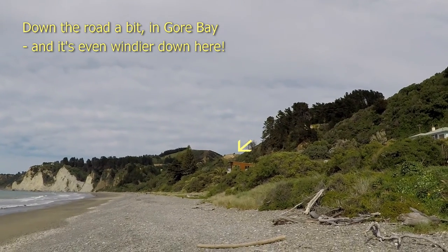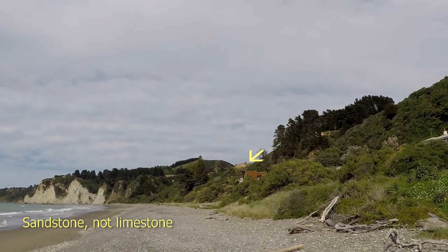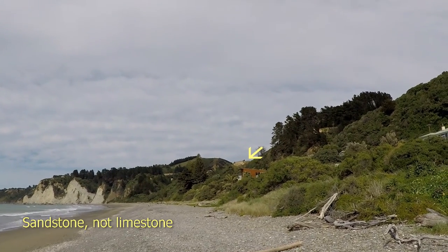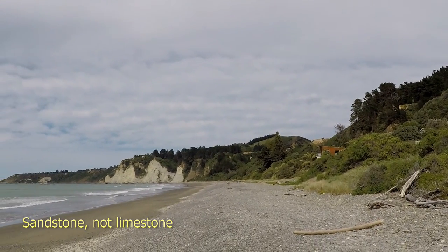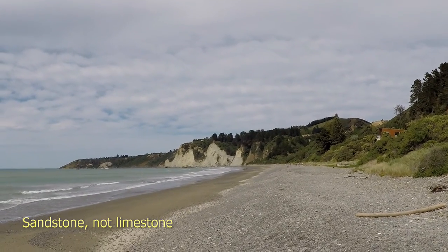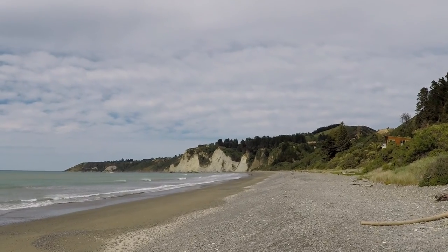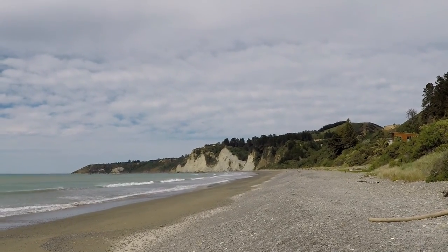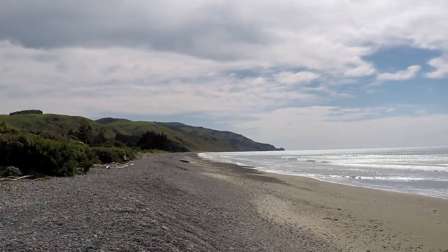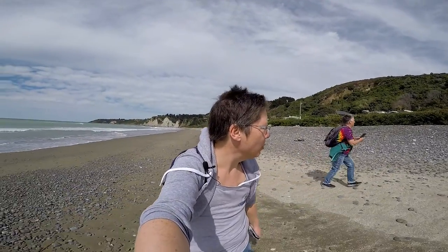Back up there you can see where the limestone cliffs are that we were at, and further along the beach you can see definite limestone cliffs coming down into the sea. I'm surprised I haven't blown away.